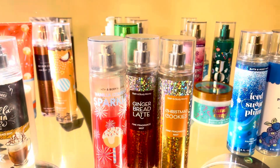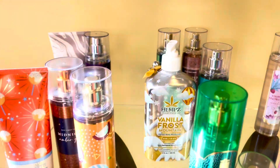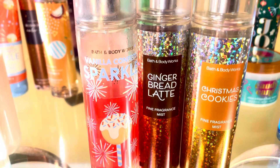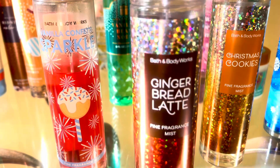Hi guys, I'm back with another video. I decided to go through my collection and make some good foodie yummy combinations for winter. I know that we have not gotten a lot of foodie scents this year, but I'm here to give you guys some great combinations to make your own scents.